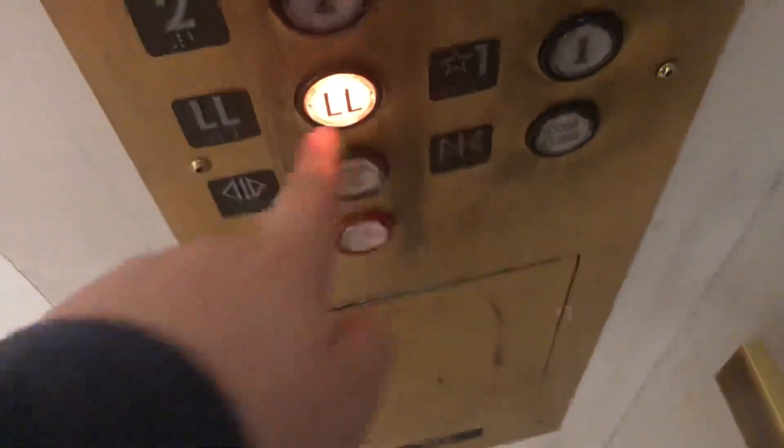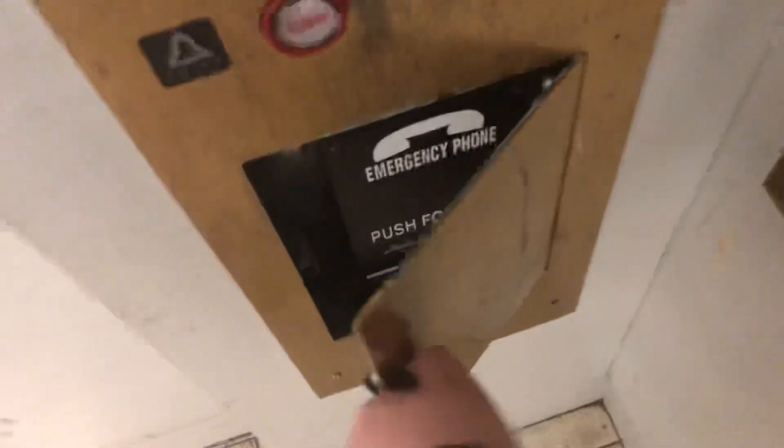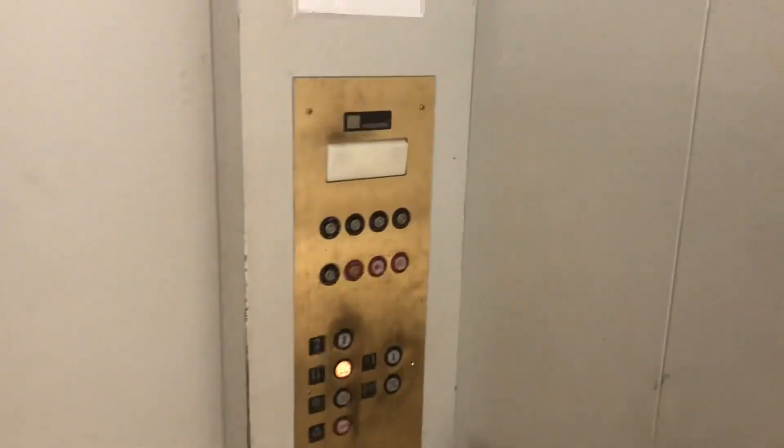This one's dim and that one's good. You have a good one? Yeah. It's a nice elevator. There's your Montgomery logo.